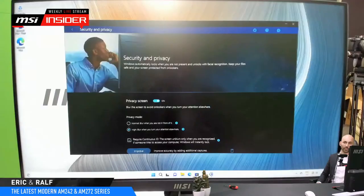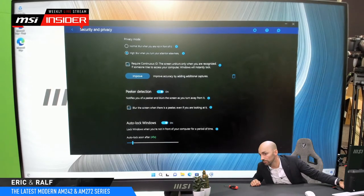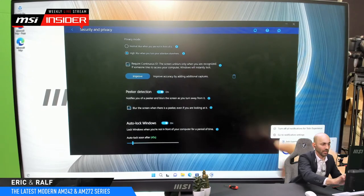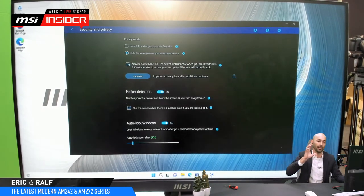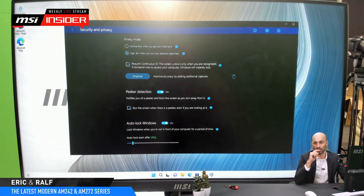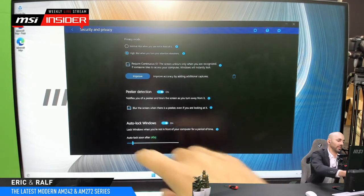Tobii Aware also locks your computer when you've been away for a set time - you can configure 15 seconds up to 15 minutes. Currently it's set to 45 seconds auto-lock. When it locks, you need to go back to Windows and use Windows Hello again to sign in. Convenient for the user, but secure against unauthorized access. Note: the capture cable for streaming was interfering with the Tobii camera, which is why it wasn't working perfectly in the demo.